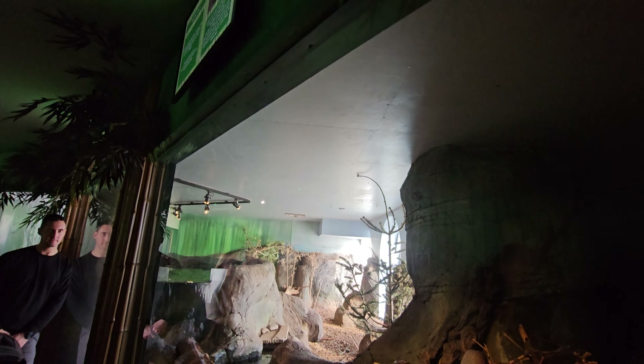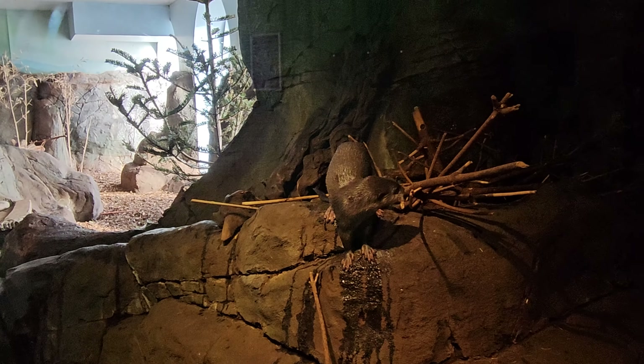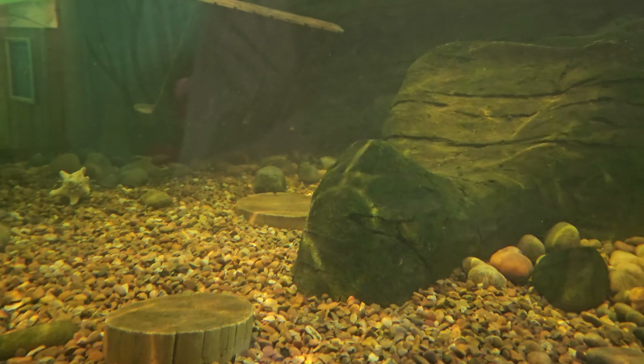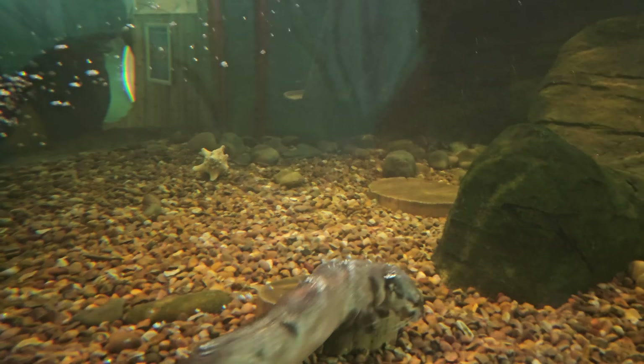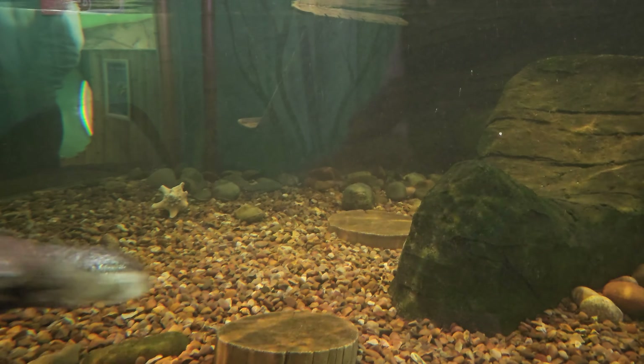I've just moved into the otter section — Otter Oasis — and look at him just over there. There's even a waterfall in this tank. The otters come down and swim underwater — there he goes, just like that. They're really quite fast in there. So that was the otter tank.